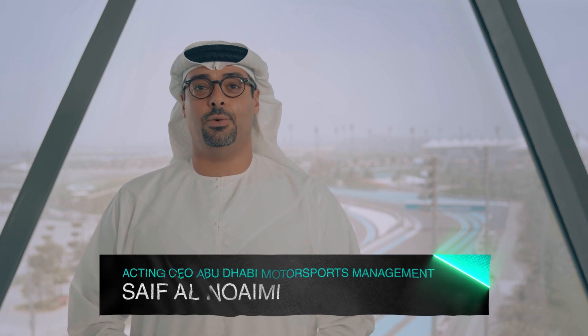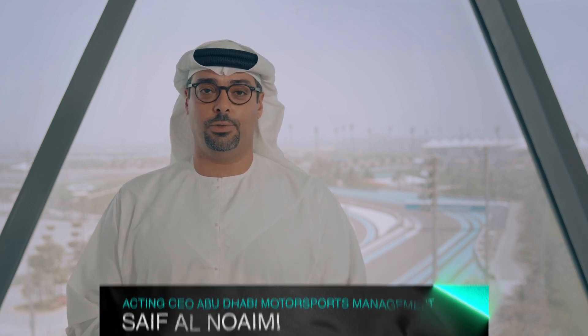Welcome to Yas Marina Circuit and to an important moment in our evolution. We're really excited to talk to you today about some of the changes we have planned for this edition of the Abu Dhabi Grand Prix. First off, we'd like to show you a sneak peek. Let's take a look at this video.